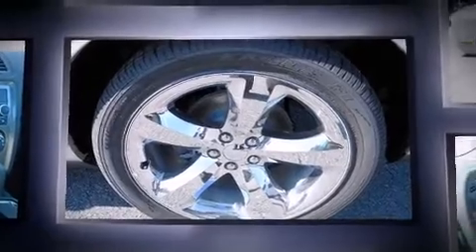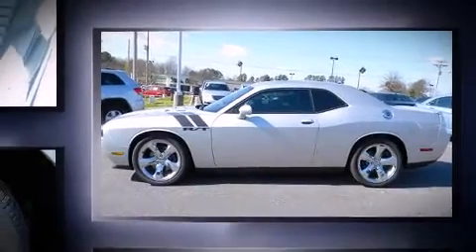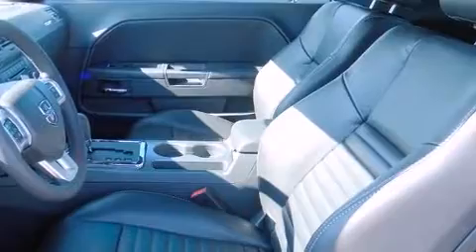Dodge made sure to keep road handling and sportiness at the top of its priority list. Under the hood, you'll find an eight-cylinder engine with more than 350 horsepower, providing a smooth and predictable driving experience. Well-tuned suspension and stability control deliver a spirited yet composed ride and drive.